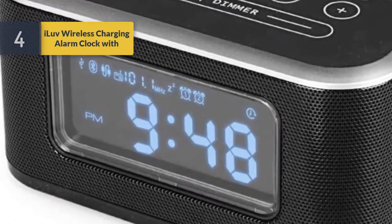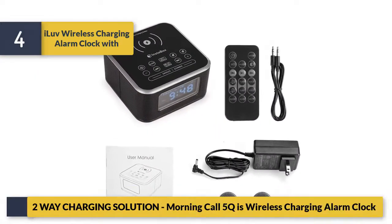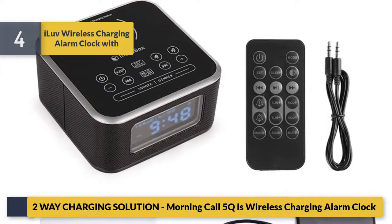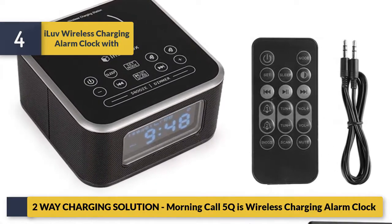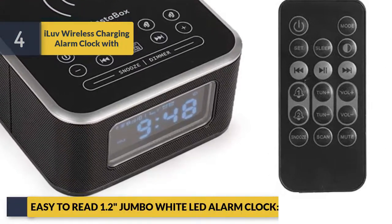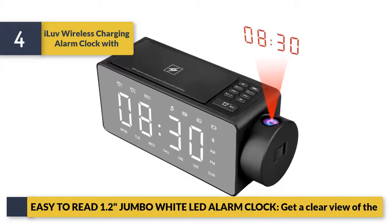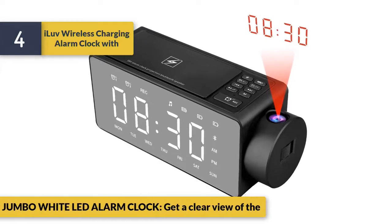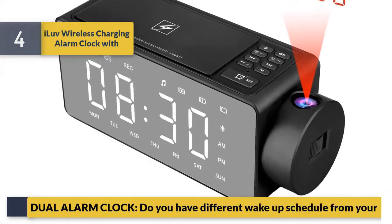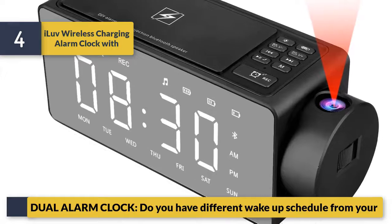Number 4: Elude wireless charging alarm clock with a two-way charging solution. Morning call 5-to-1 wireless charging alarm clock. Easy to read 1.2-inch jumbo white LED alarm clock gives you a clear view of the time. Dual alarm clock supports different wake-up schedules.